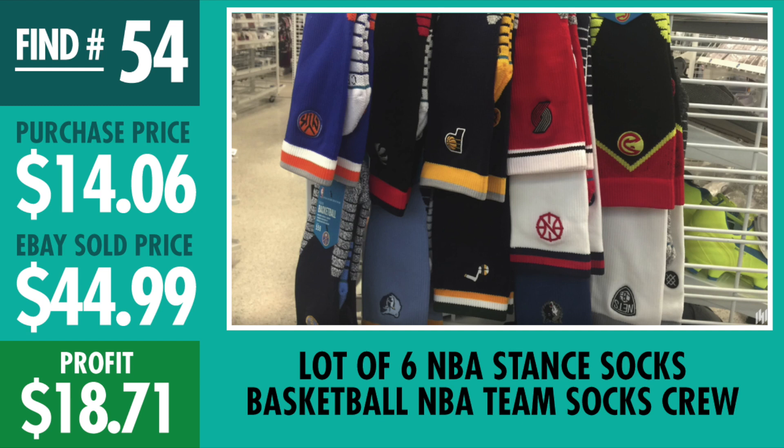Ross Find number 54, lot of six NBA Stance socks. This is just a little example — I did bundle them into different lots, this is just one of them. Lot of six, I bought for $14.06, sold for $44.99, made $18.71 profit. I still have quite a bit left over, but I also sold various lots broken down by size or team — you'll see the full breakdown in the spreadsheet video.